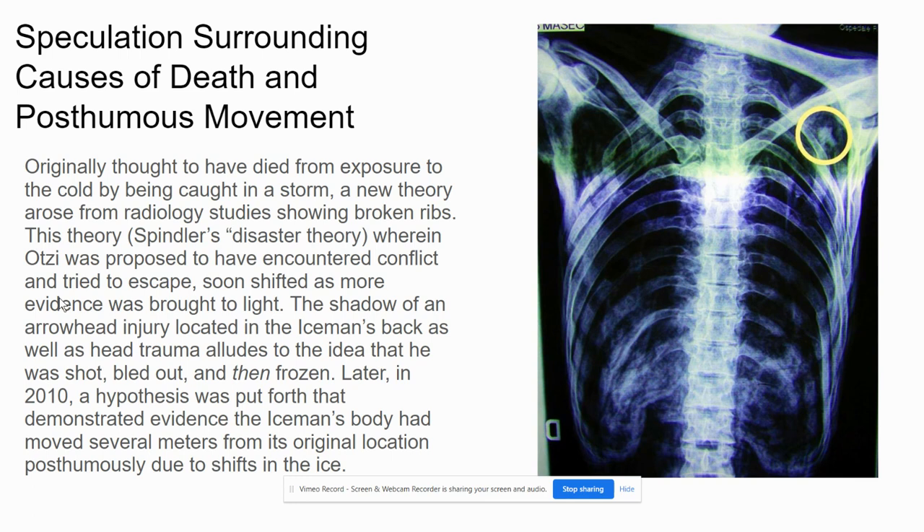There's been a lot of speculation surrounding how Otzi died and some interesting proposals about his body moving after death. The original theory was that he died in a storm from exposure to the cold. Then Spindler's disaster theory arose from radiology studies of his broken bones, proposing he encountered conflict and tried to escape. This shifted further as evidence of an arrowhead injury and head trauma came to light, suggesting he was shot, bled out, and then frozen. A 2010 hypothesis also demonstrated that his body had moved several meters from its original resting place due to shifts in the ice.